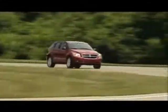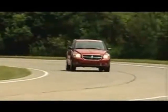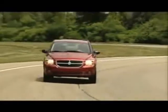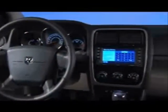New 2010 Dodge Caliber at the Frankfurt Motor Show, September 15th, giving international journalists their first look at Caliber's all-new refined interior design that puts customer comfort in the driver's seat.